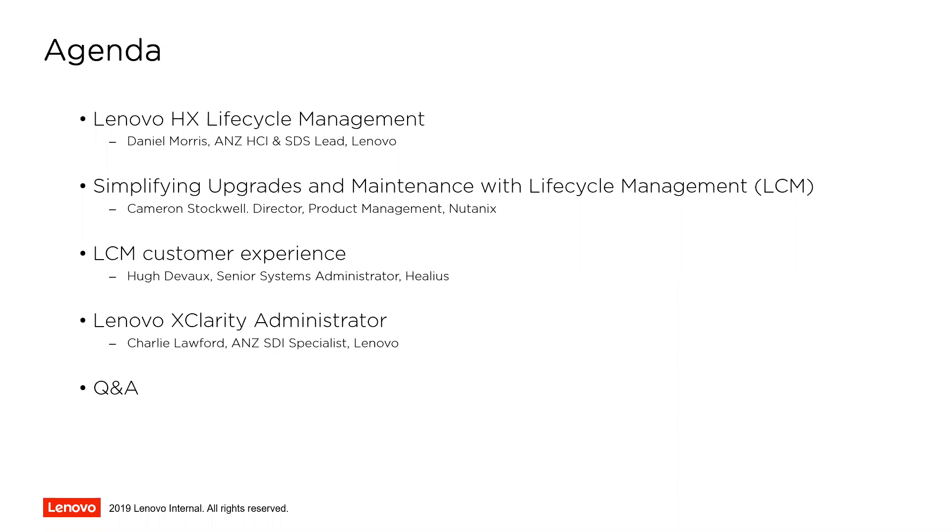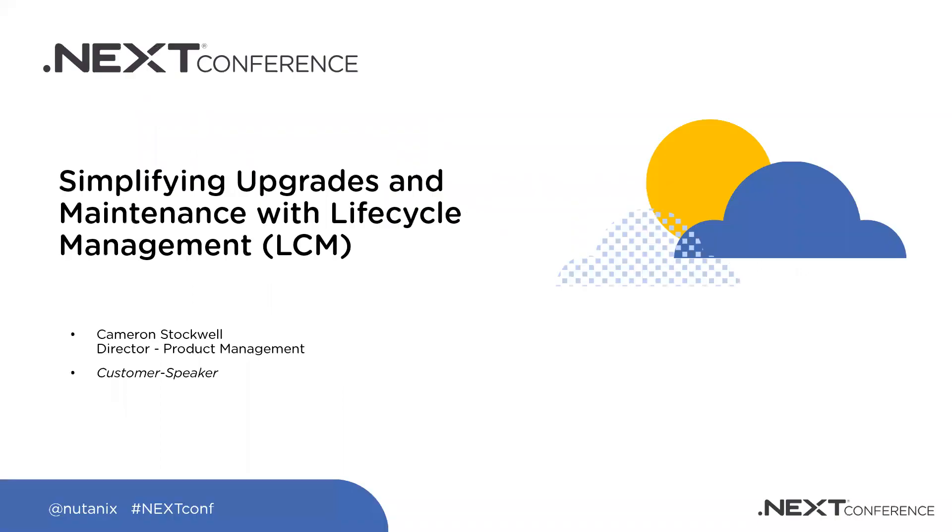Hi, everyone. My name is Cameron Stockwell. I'm with the product management team at Nutanix. I look after LCM — Lifecycle Management — which is the new way to do one-click upgrades, and I also look after Foundation, which is our deployment software. I've been with the company for close to seven years. Some of the items we'll talk about today are roadmap, so please take that into account if you're making any purchasing decisions.